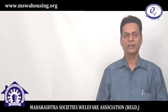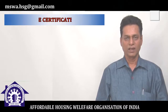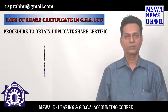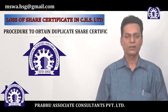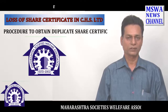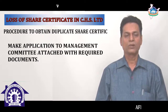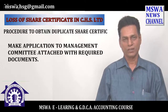Dear friends, I read one article on loss of share certificate and how to obtain it. It is published in Maharashtra Society's Welfare Association monthly magazine. I thought it is good to give you proper information and the proper procedure. So I have given all this information in order to get the duplicate share certificate.